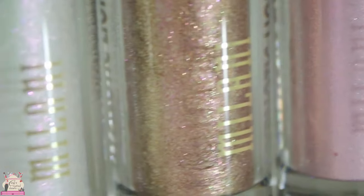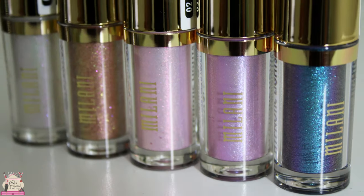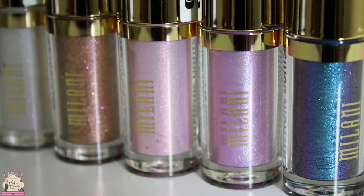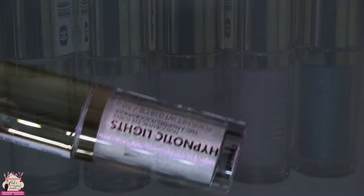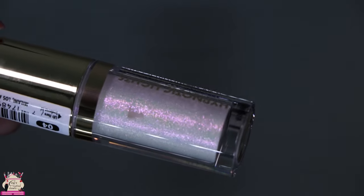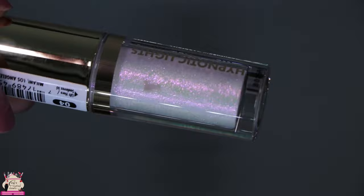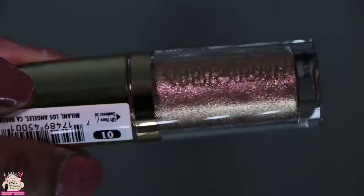I use these types of eye toppers in many of my different looks — I also use them in my lip looks as well. Milani has five available. The first one is called Starlight, and it's described as a shimmering dual chrome opal with lavender and pink reflects in it.